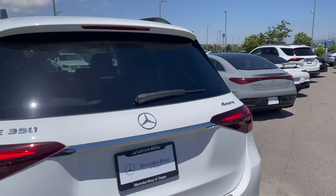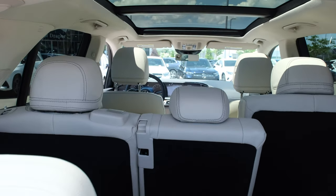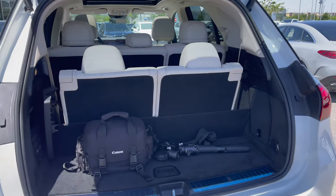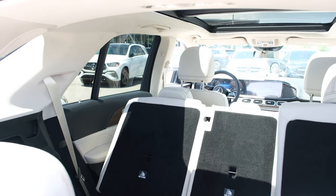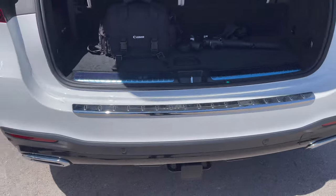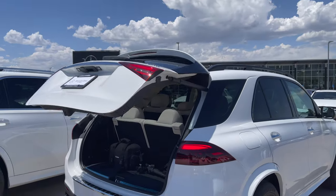Privacy glass on the rear window. The GLE 350 has a third-row seat option, which is excellent for families and road trips. The cargo space is slightly smaller because of the third-row. Buttons here can lower or raise the seats. There's also a chrome protector strip on the bumper for loading luggage, and it has an electronic tailgate.